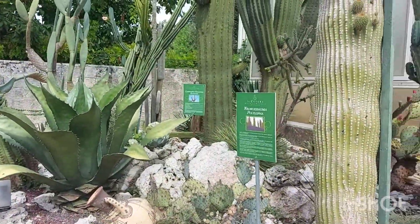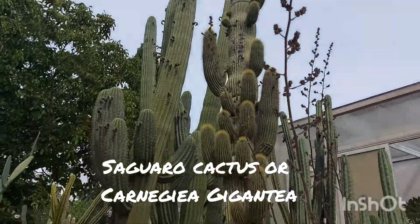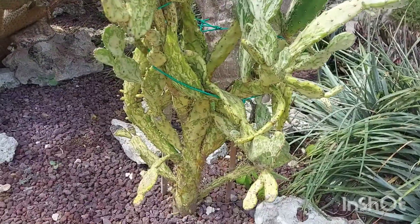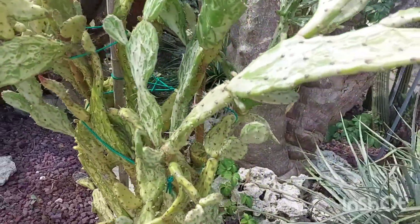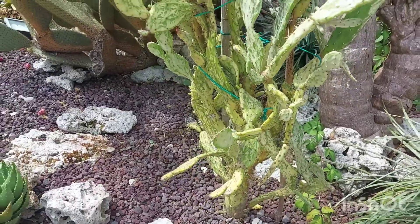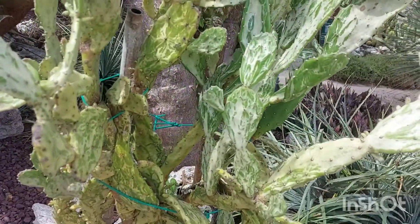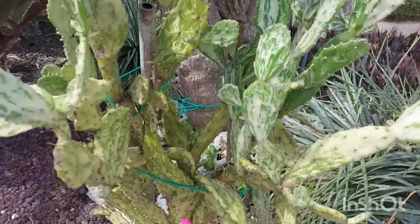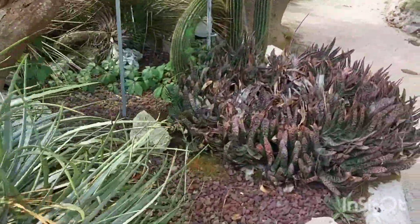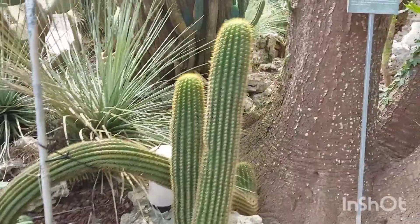Guys, andami dito! (There's so many here!) Tingnan nyo yan — tactus! So big, parang yun yung sa Texas! This one, variegated, guys! Shoutout kay Eleni! Pag lumaki yung binigay ko sa'yo na cactus, ganyan siya — pero hindi siya variegated, pero yan yung lahi niya! Pinuslit ko yun galing Italy noong 2008! Hahaha!